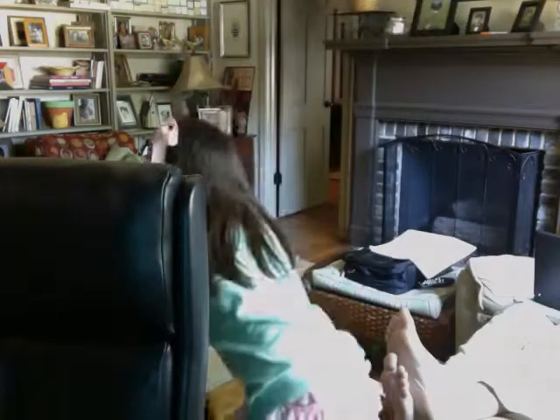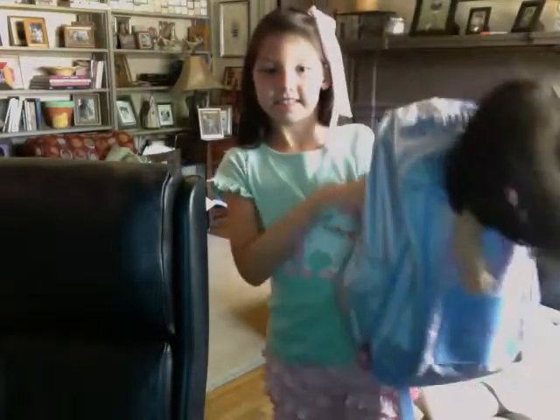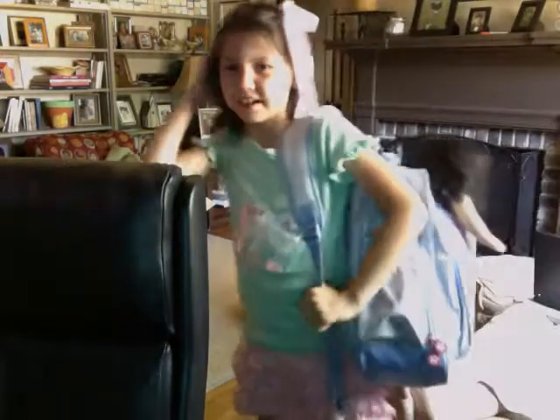Hi, my name is Caroline and today I'm going to do something American Girl Doll related. First, I have this American Girl Doll backpack. I do not bring it to school — I just put American Girl Doll stuff in it.